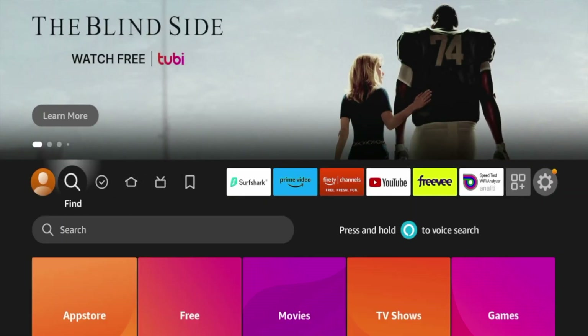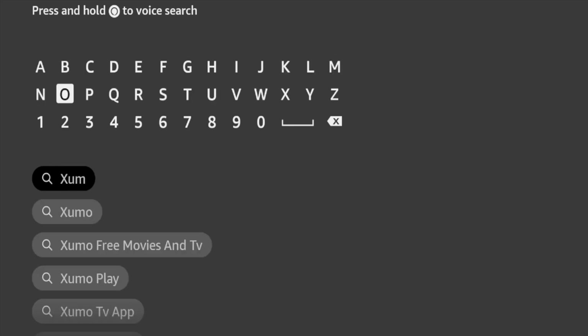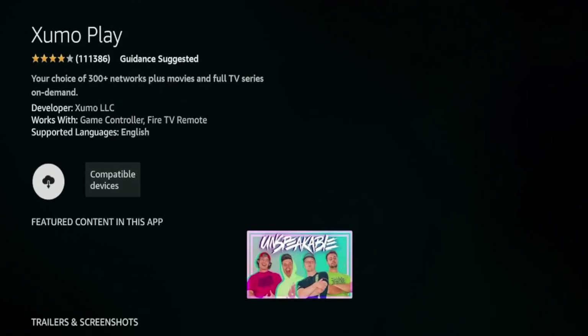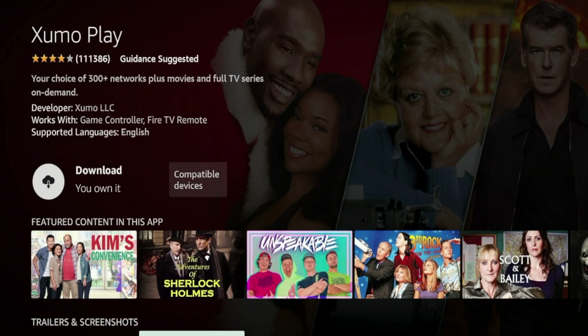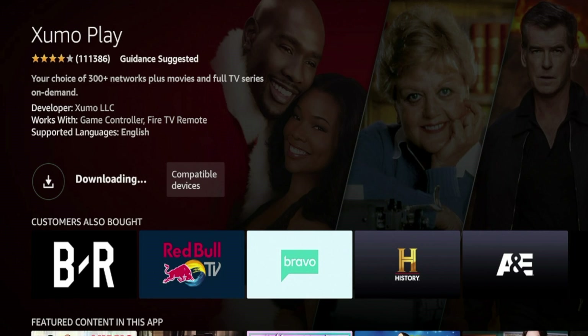I'm going to install an app from the Amazon App Store. I'm going to hover over Find, click Search, and I'm going to install an application called Zumo — I believe it's actually called Zumo Play now. It's called Zumo Play, so be sure to install Zumo Play from Apps and Games. Wait a few seconds and then click Download once you're on the download page to install Zumo Play on your Fire Stick.